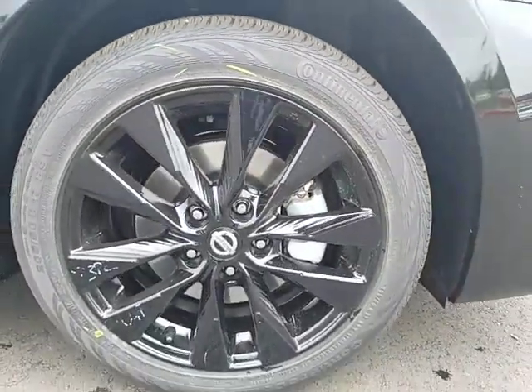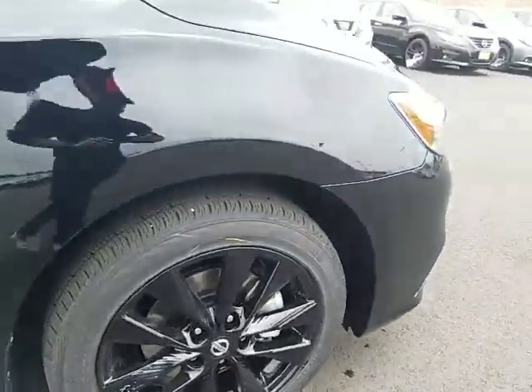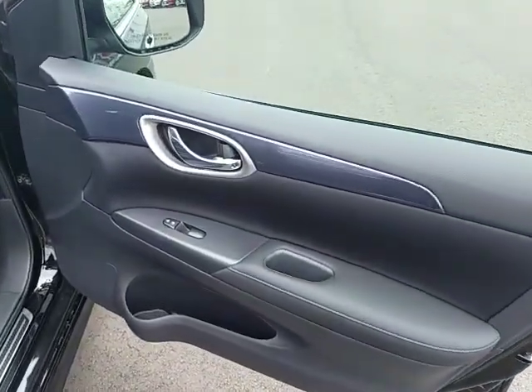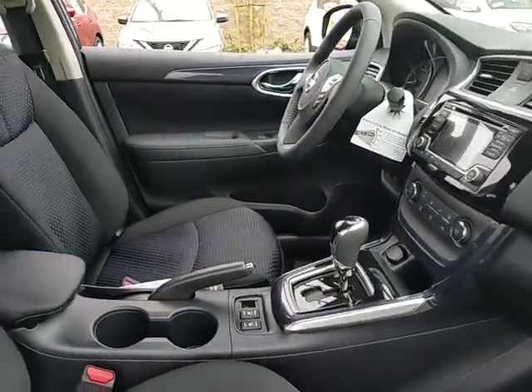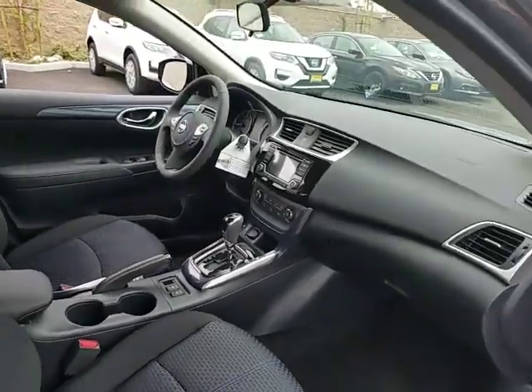Anti-lock braking system, stability control, traction control, keyless entry, backup camera, steering wheel audio controls, leather-wrapped steering wheel, Bluetooth, power steering, adjustable steering wheel, cruise control, four-wheel disc brakes, aluminum wheels, keyless start, AM-FM stereo radio, front-wheel drive, rear defrost, MP3 player, bucket seats.